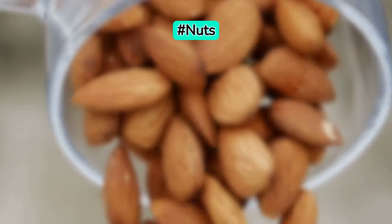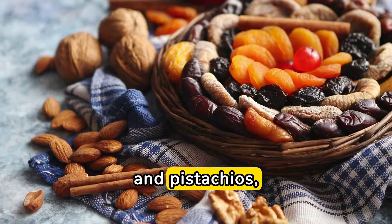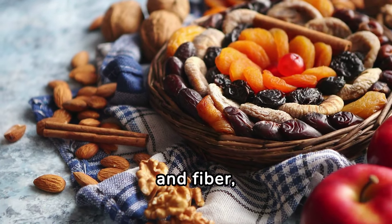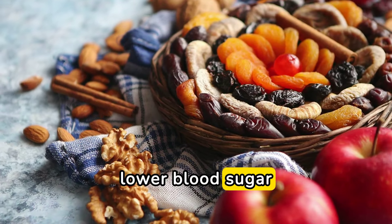Next up, nuts. Nuts such as almonds, walnuts, and pistachios are loaded with healthy fats, protein, and fiber, all of which can help improve insulin sensitivity and lower blood sugar levels.